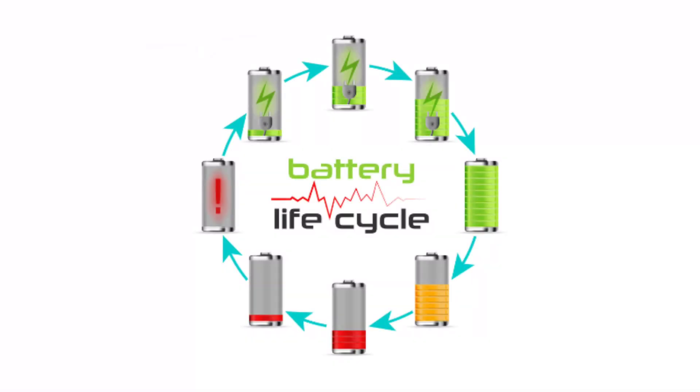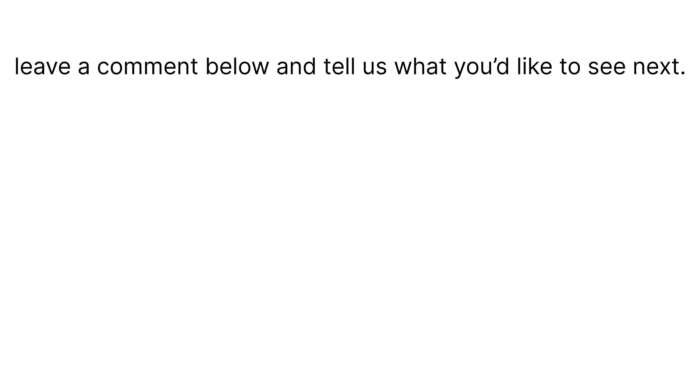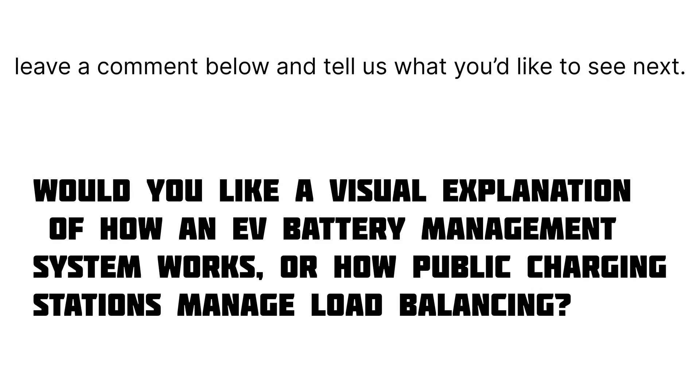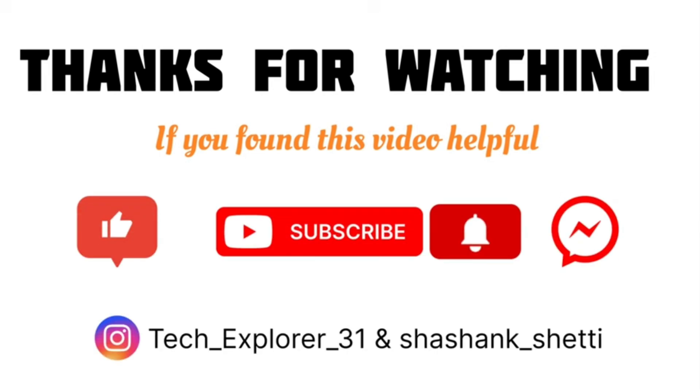If this helped you understand EV charging better, leave a comment below and tell us what you'd like to see next. Would you like a visual explanation of how an EV battery management system works, or how public charging stations manage load balancing? We're ready to break it all down with real engineering and powerful 3D visuals. Thanks for watching Tech Explorer 31 — make sure to like, share, and subscribe for more simplified engineering every week.